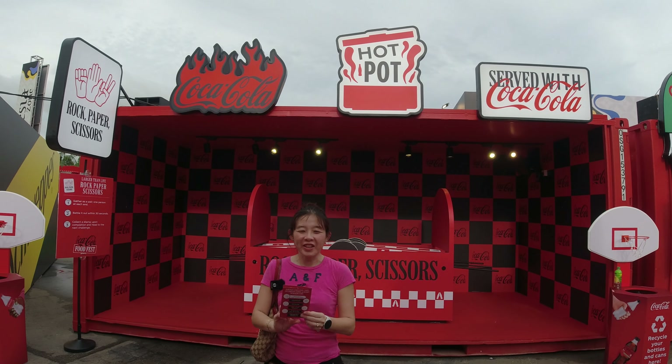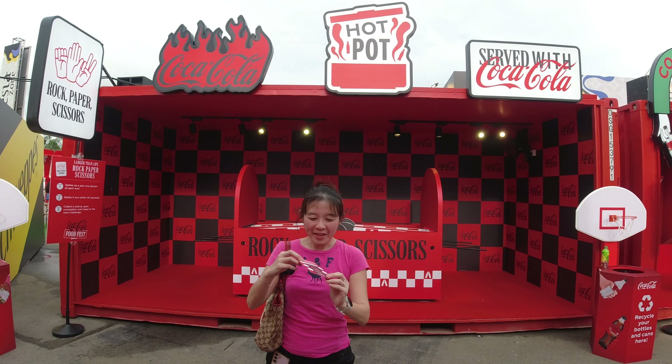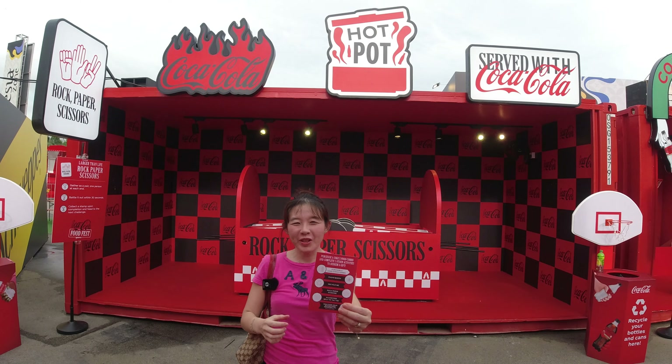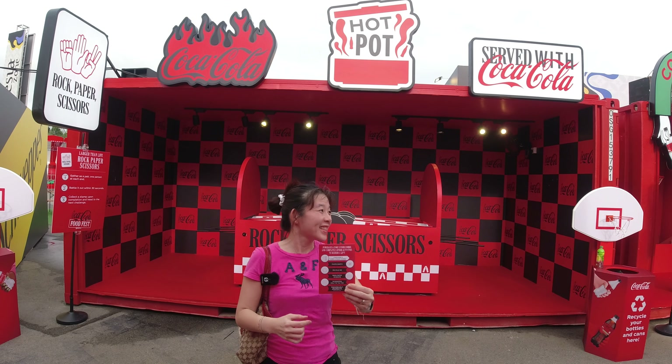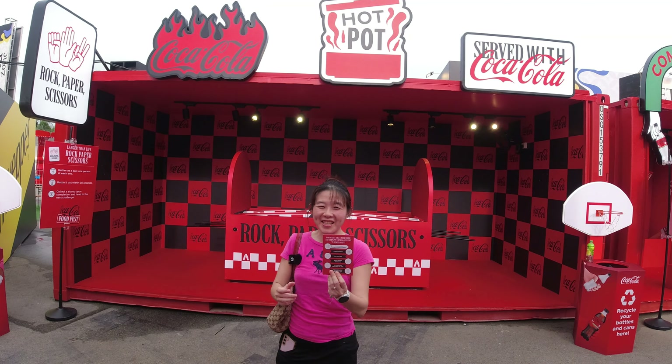We're in the Coke area and there's a games place you can try. They've got a card but you need to purchase a Coke and food combo before you can play. There are a couple of games like 'Recycle Me', a photo booth, and rock paper scissors. Quite interesting — let's see if we buy later.